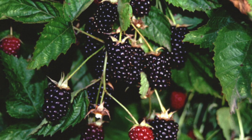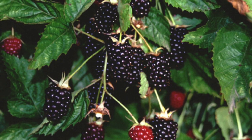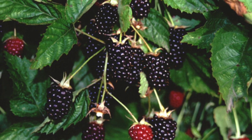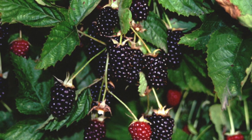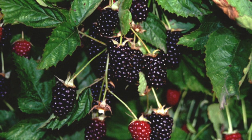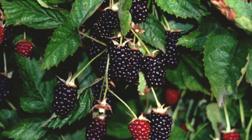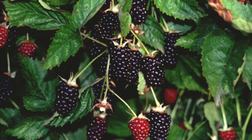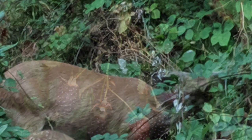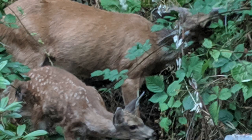During the summer and fall, the trailing blackberry produces deep red to shiny black blackberries. These fruits are all generally the same size and are all edible, sweet, and delicious. It's not uncommon to see all sorts of critters eating blackberries right off the bush — for example, deer, squirrels, and even bears.